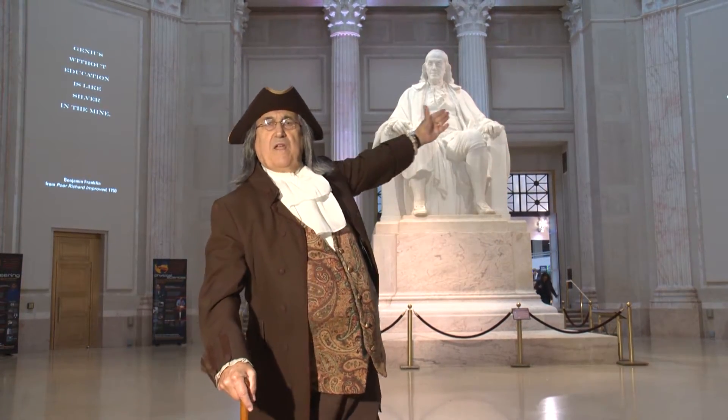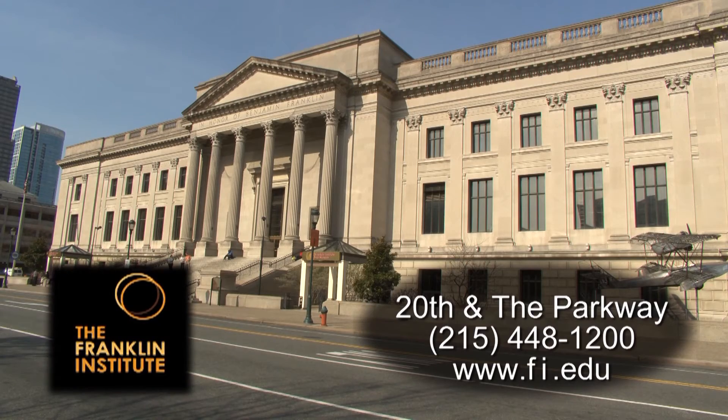Welcome to Philadelphia. Welcome to my house — the Franklin Institute Science Museum.